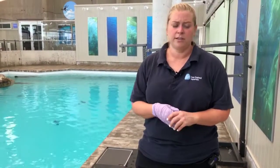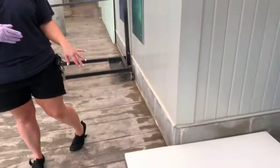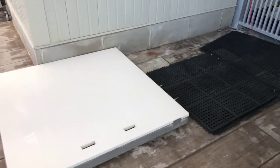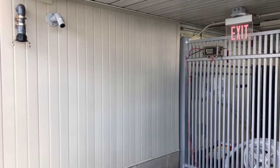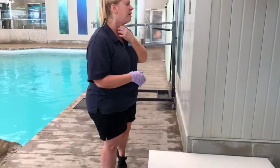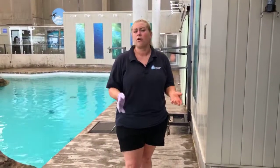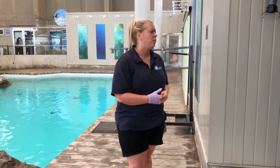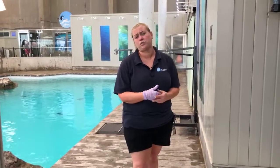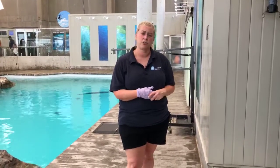Today I'm going to ask Katovi to step on this scale. This platform is pretty sensitive — it's set on zero pounds right now. Hopefully Katovi is comfortable and she'll get up on the scale, because we monitor their weight with weekly weigh-ins just to make sure they're growing and healthy. One thing that can happen to an animal that isn't healthy is weight loss, so it's really important that we track it.